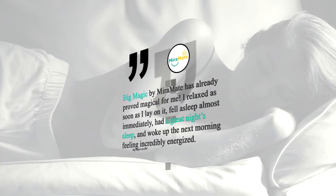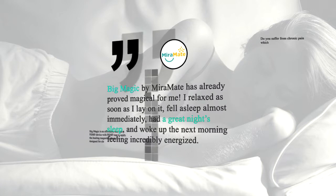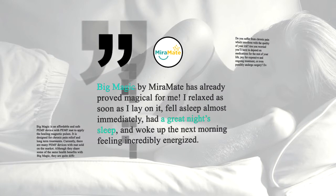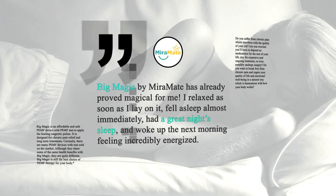One of our Big Magic users said: 'Big Magic by Myrmid has already proved magical for me. I relaxed as soon as I lay on it, fell asleep almost immediately, had a great night's sleep, and woke up the next morning feeling incredibly energized.'